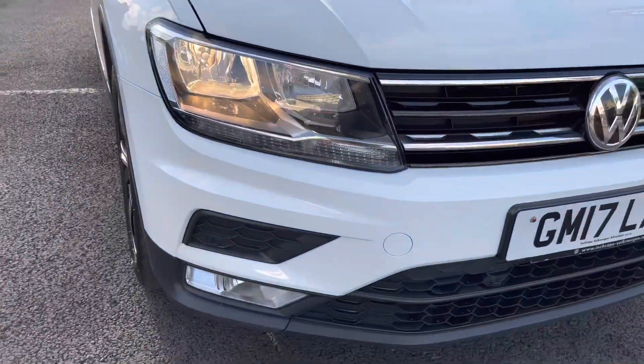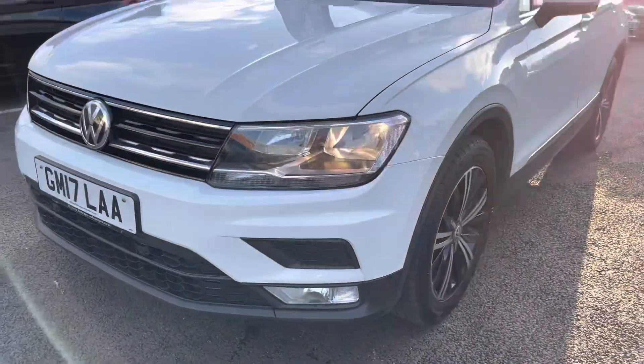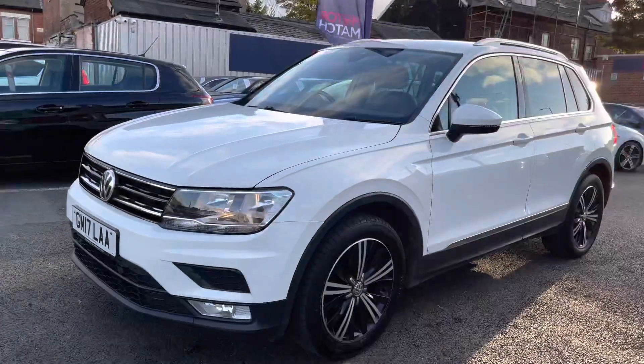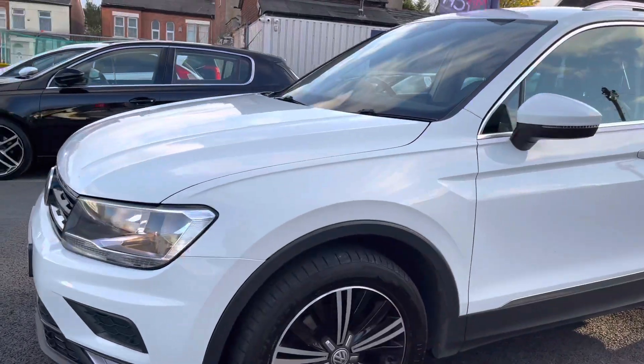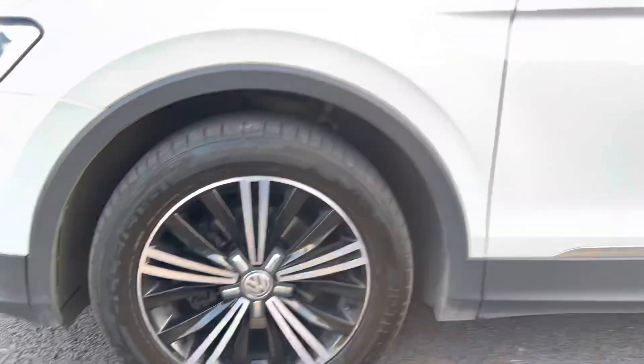Now let's take a look around the vehicle starting at the front. You do have your daytime running lights that are halogen, the Volkswagen badge in the center, and you also have fog lamps below, which is great for when visibility is poor.